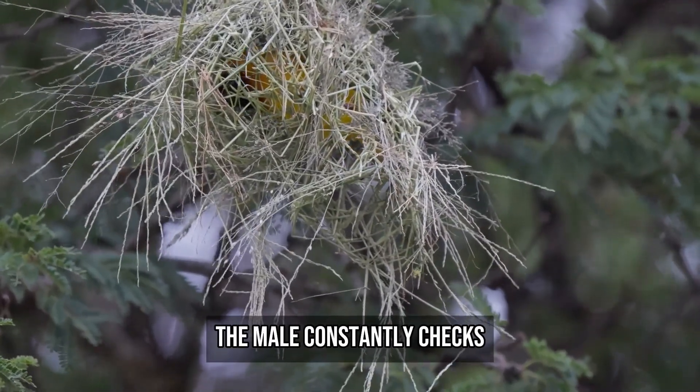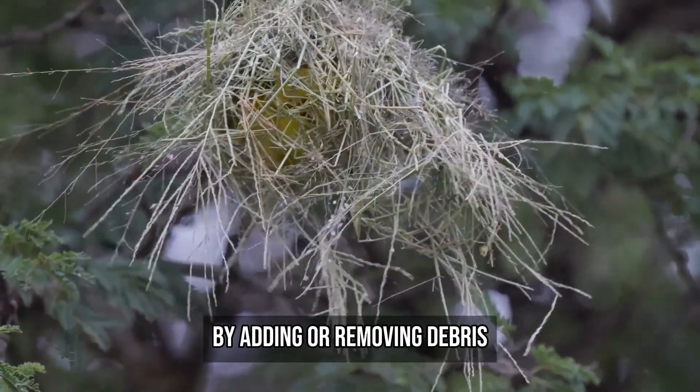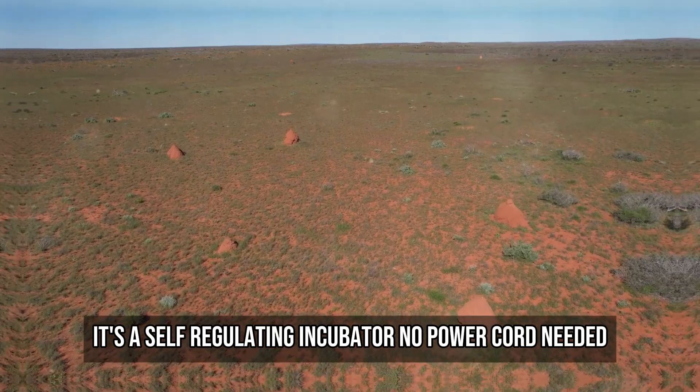Like a living thermostat, the male constantly checks and adjusts the mound's temperature by adding or removing debris. It's a self-regulating incubator — no power cord needed.